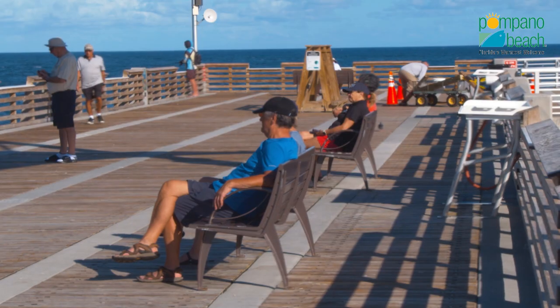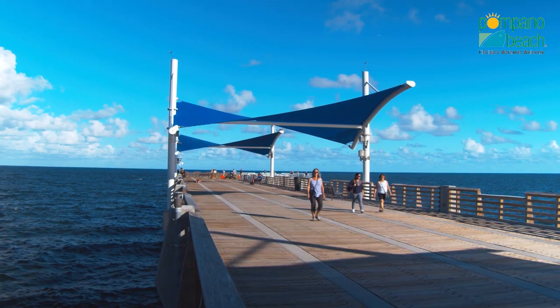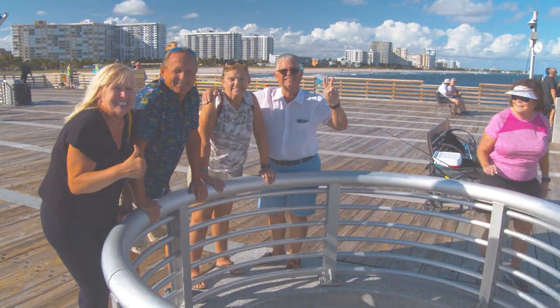So, for a memorable, great time, make sure the Pompano Beach Fishing Village is on your bucket list. Hope to see you.